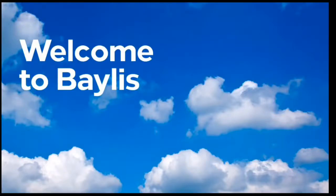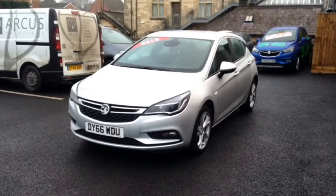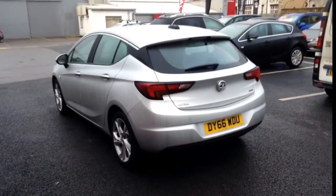Hello and welcome to Bayless Vauxhall. Today we are going to look around the Astra SRI. This car has a 1.6 litre diesel engine with just over 13,000 miles on the clock. Bayless service plans are available as well as a range of finance and extended warranty options.